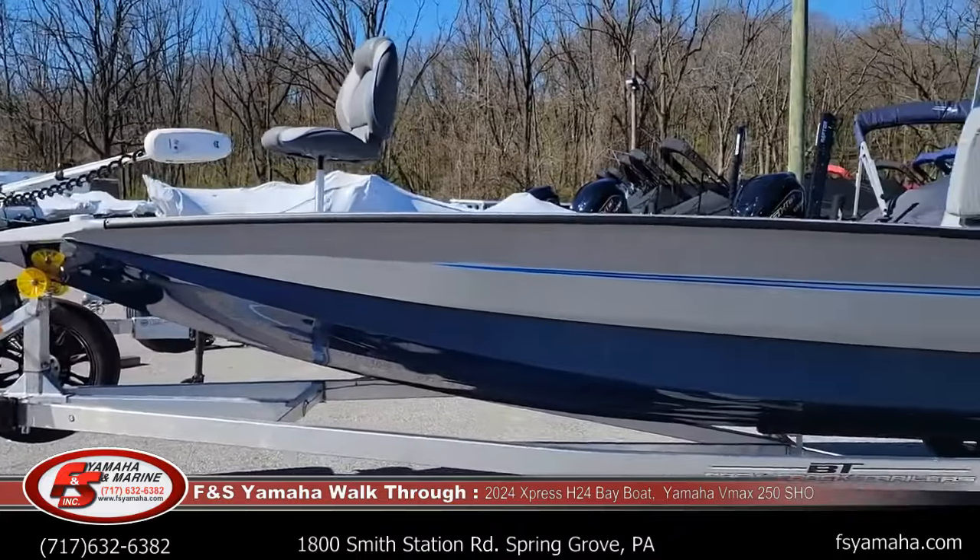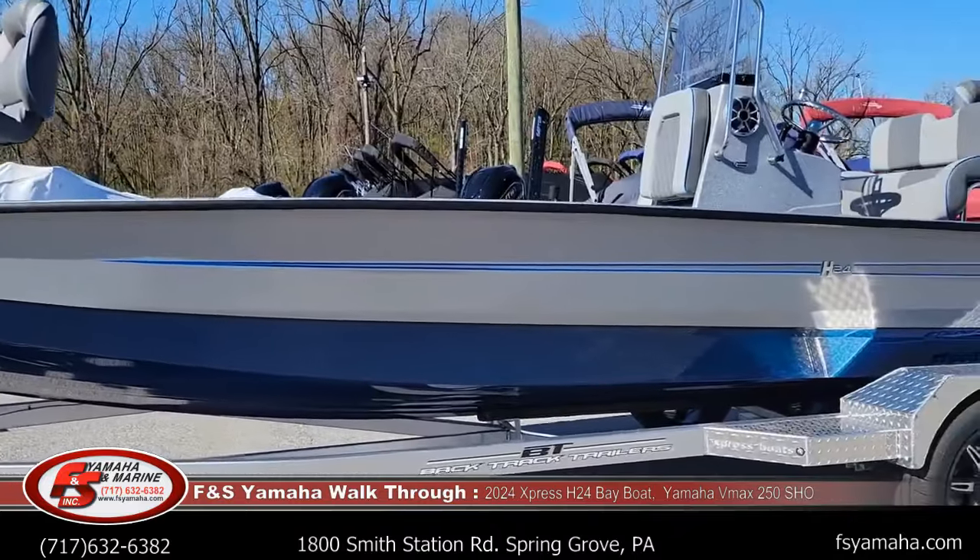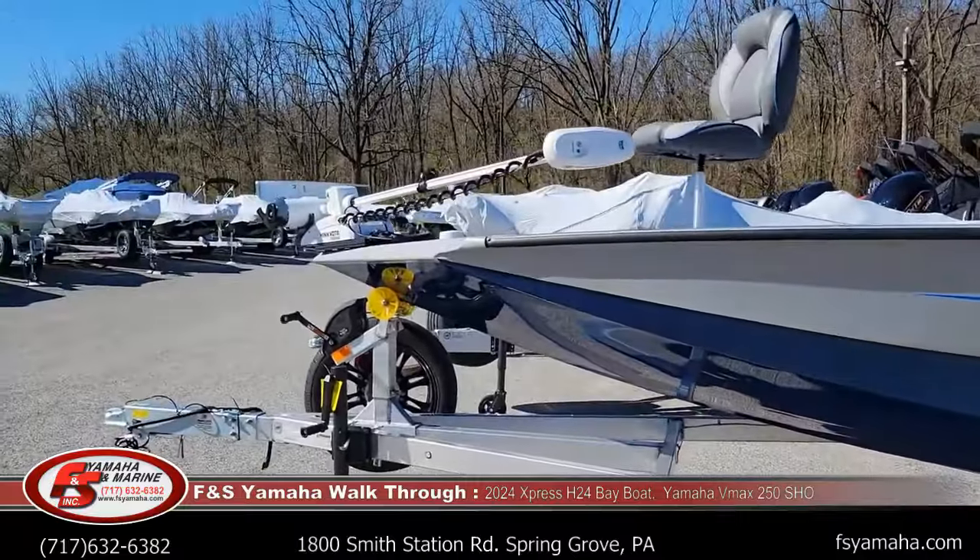Of course, we also get a matching spare tire. It also has the saltwater trailer package — the bunks are covered in composite, and it comes with an upgraded bow roller, the yellow roller up front.